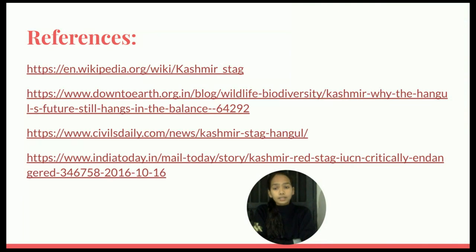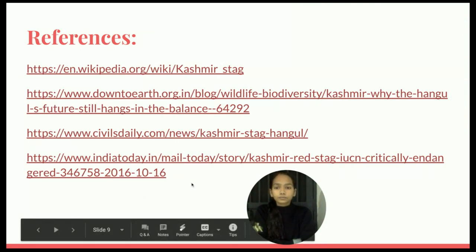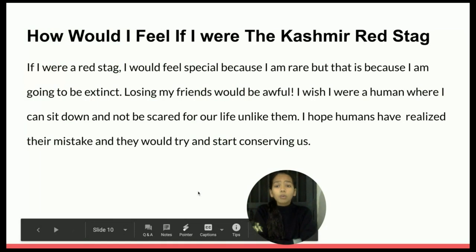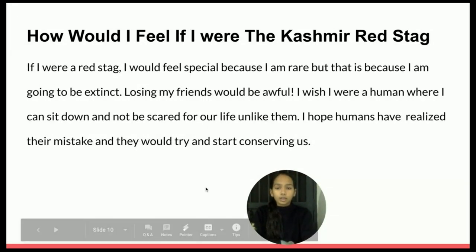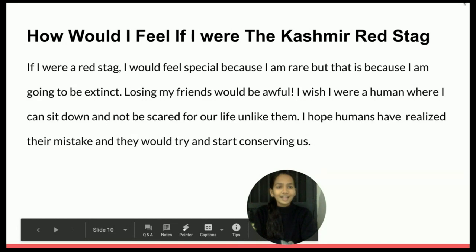These are the references to the sites where I learned about the Kashmir Red Stag. How would I feel if I were the Kashmir Red Stag? If I were a Red Stag, I'd feel special because I'm rare, but that is because I'm going to be extinct. Losing my friends would be awful. I wish I were a human where I can sit down and not be scared for my life. I hope humans have realized their mistake and would try to start conserving us. Thank you.